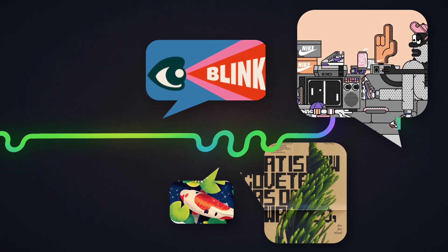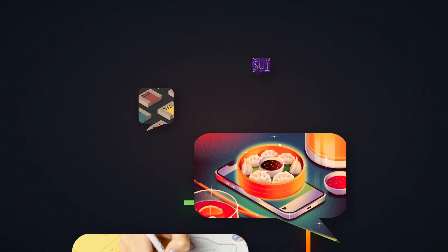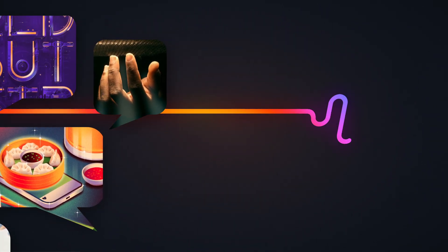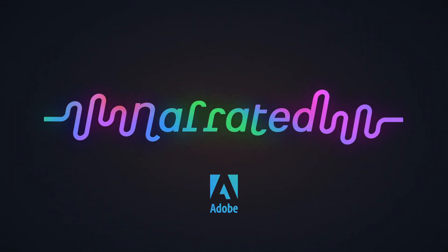Welcome to Narrated. Adobe spoke to the founders of Bendito Mockups, a studio that creates only one thing: templates to help creatives show off their work. Here is Alberto Rodriguez and Andrea Kaiser.